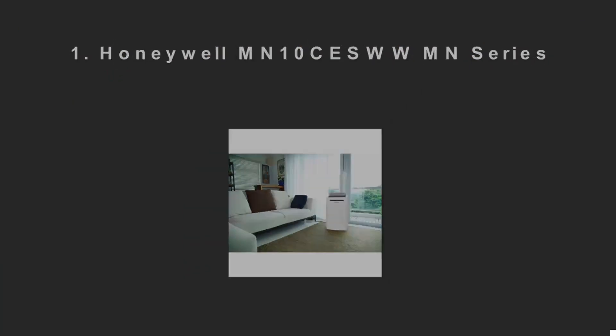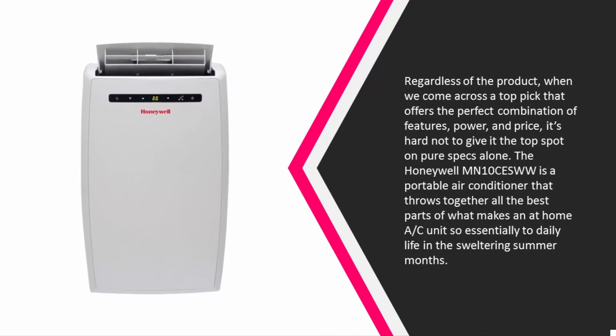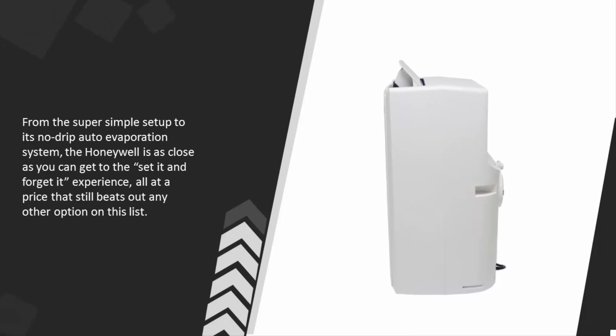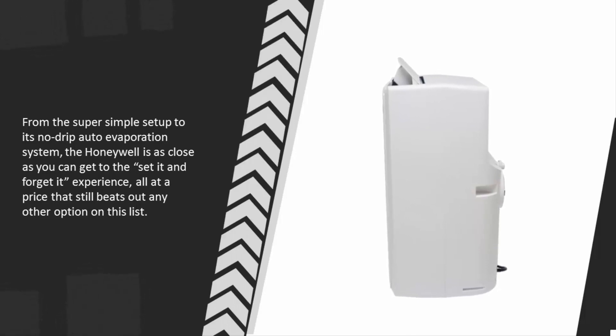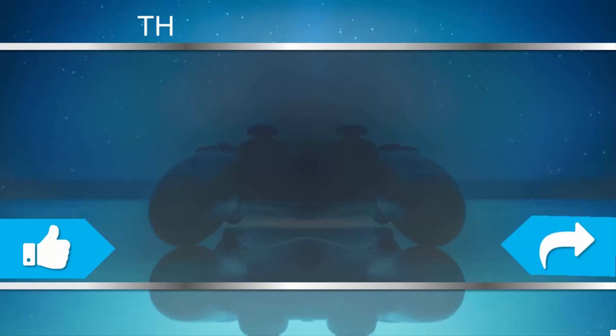Coming in at number one, when we come across a product that offers the perfect combination of features, power, and price, it earns the top spot. The Honeywell MN10CESWW throws together all the best parts of what makes an at-home AC unit essential during sweltering summer months — from its super simple setup to its no-drip auto evaporation system. The Honeywell is as close as you can get to a set-it-and-forget-it experience, all at a price that beats every other option on this list.